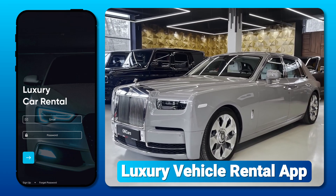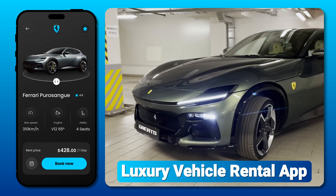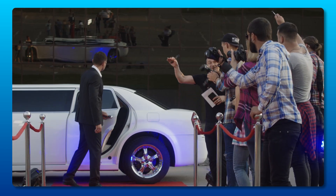Luxury Vehicle Rental App — a premium app offering high-end vehicles like sports cars, luxury SUVs, and limousines. These top-of-the-line vehicles can be rented for everything from glamorous weddings and red-carpet events to corporate outings and extravagant getaways.